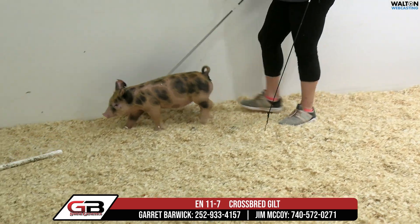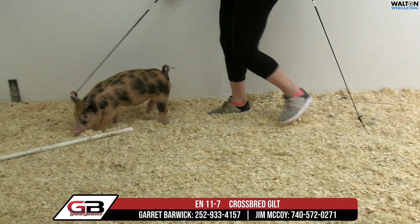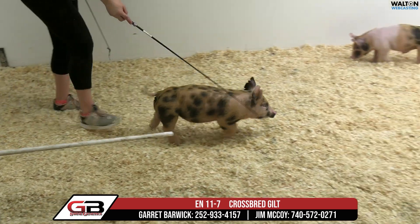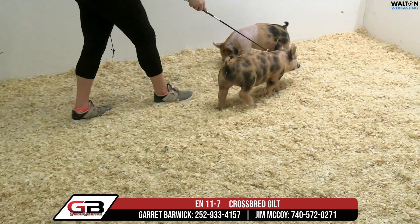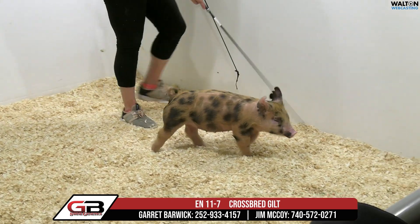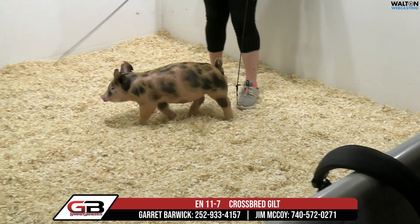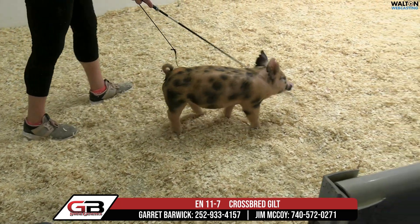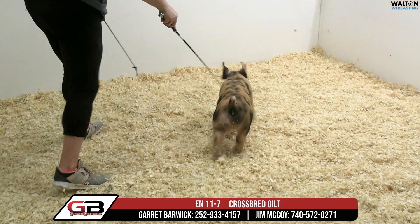Next up we have 11-7, a crossbred gilt out of All Out War on a Tricked Out Jojo sow. I like this little cheetah pig quite a bit. Pedigree-wise, that's a double Tricked Out deal and that's a good sow. I saw that mother — the Tricked Out Jojo deal, the Jojo thing — on beyond.